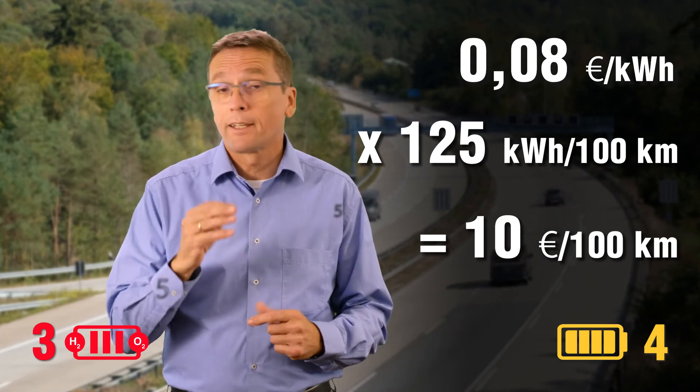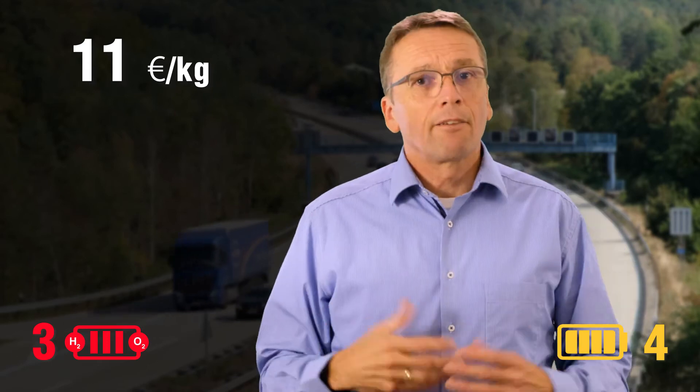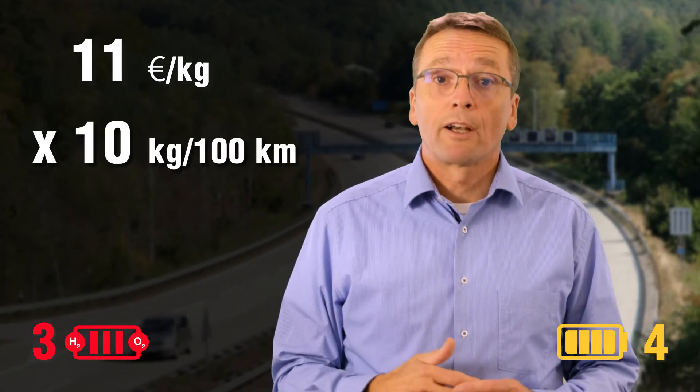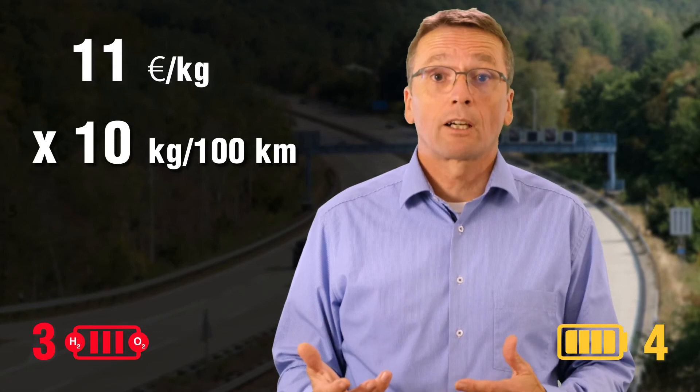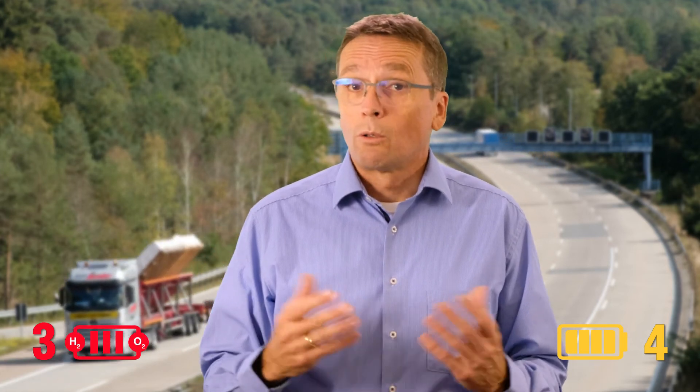That's three times lower than diesel trucks. The price for green hydrogen — generated from solar, wind, or hydroelectric power stations — currently is around €11 per kilogram. Given a consumption of 8 to 10 kilograms per 100 kilometers, energy costs for a fuel cell truck can be up to 10 times higher than for a battery electric truck. Production and delivery costs for hydrogen will certainly drop as demand increases, but for the foreseeable future, the price of hydrogen will be significantly higher than electricity from the grid. So this last point also goes to the battery.